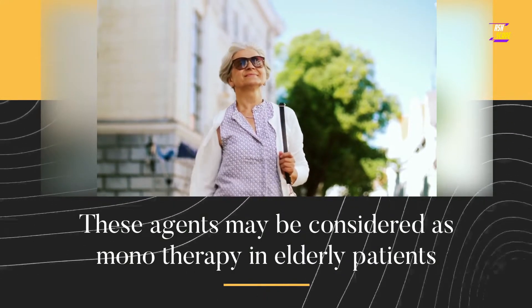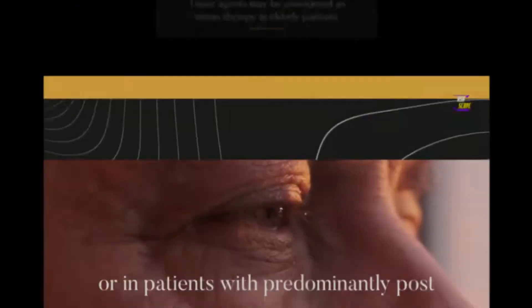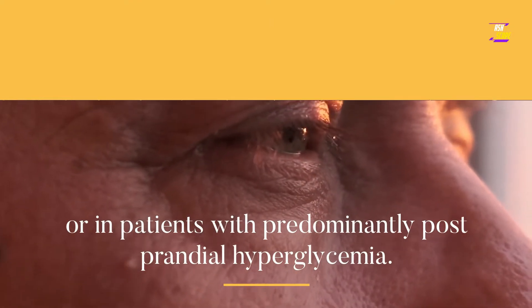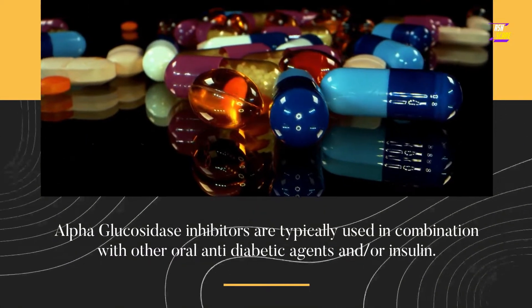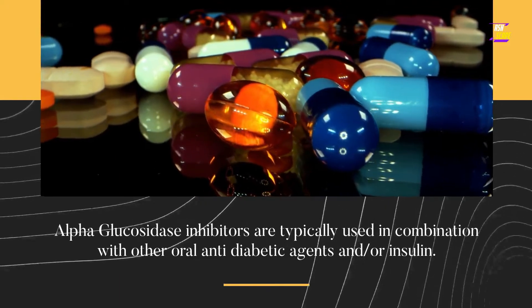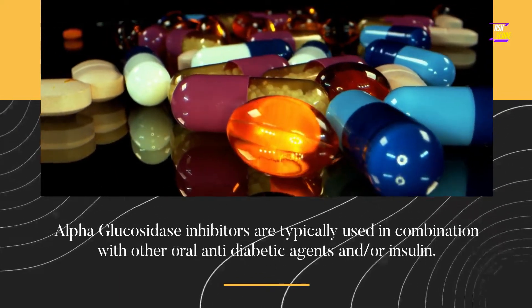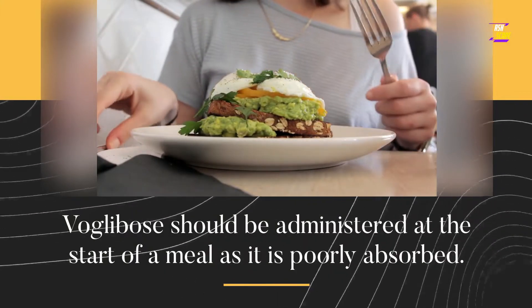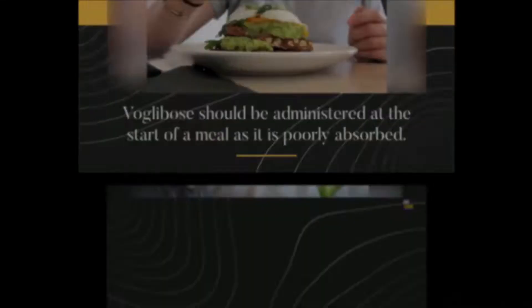These agents may be considered as monotherapy in elderly patients or in patients with predominantly postprandial hyperglycemia. Alpha-glucosidase inhibitors are typically used in combination with other oral anti-diabetic agents and/or insulin. VoGlobos should be administered at the start of a meal as it is poorly absorbed.